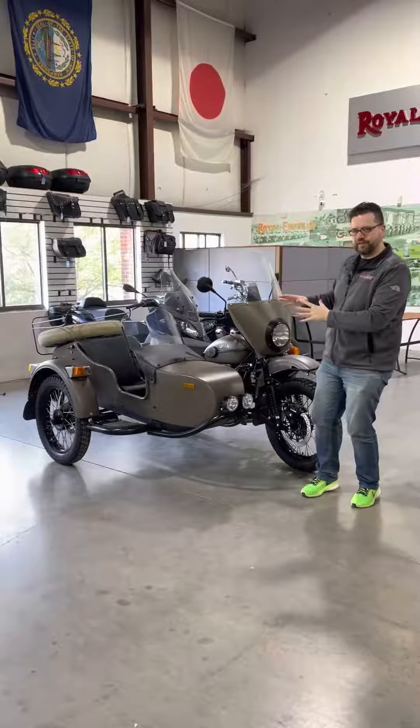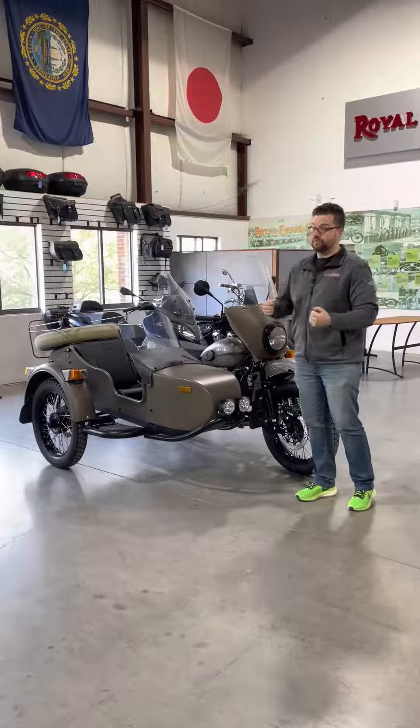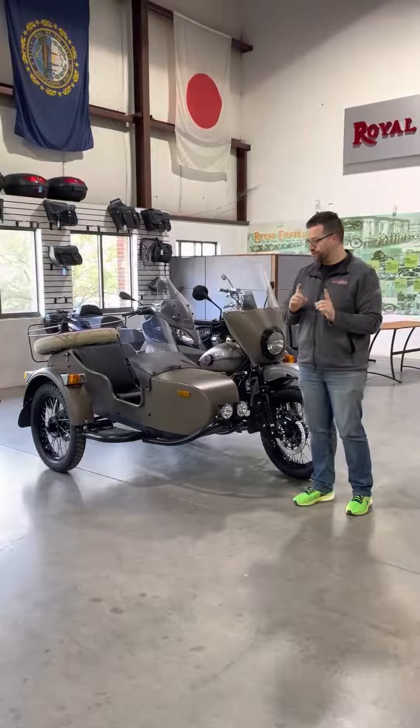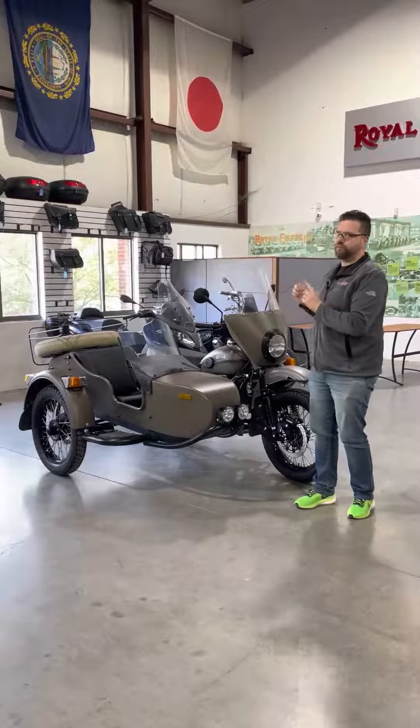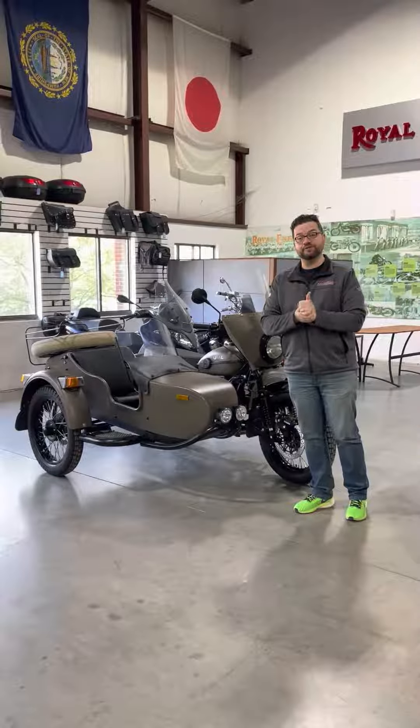It's not necessarily for everybody, and it does provide a really interesting dynamic when it comes to riding, because body position and how you handle it is very important for sidecars. It is a really unique machine and ultimately finds a strong fan base amongst a lot of motorcyclists.